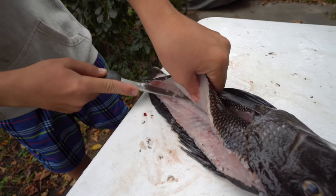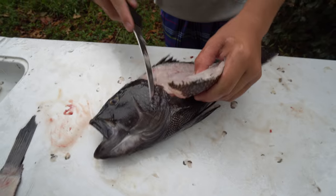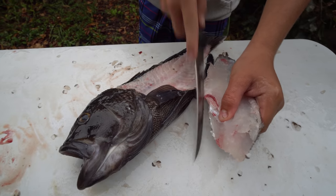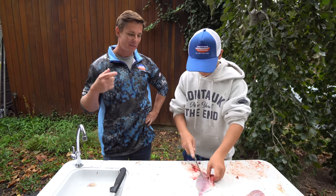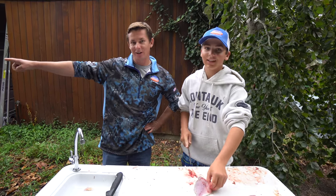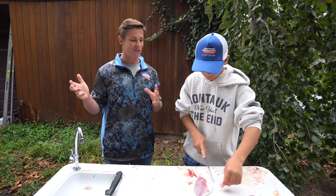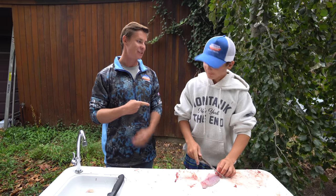Very good, young man. Thank you. And then over the backbone — head through the other side. Nice job, Sam. I want to give a big thank you to Sam for inviting us up here, and his dad Hillard over there — they were beyond gracious hosts. We had a ton of fun with Sam. Very passionate young angler right here.